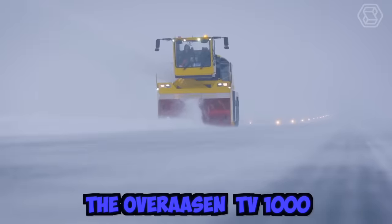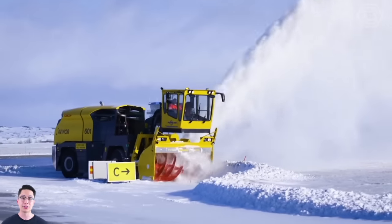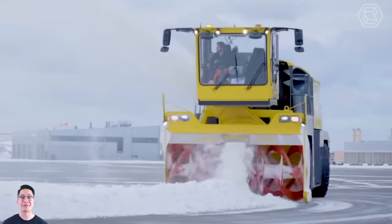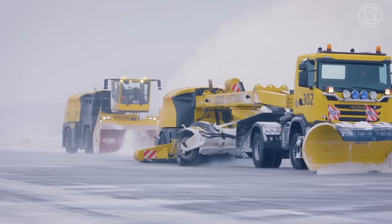The Overassen TV-1000 is a powerful snow removal machine that is capable of clearing large amounts of snow quickly and efficiently.